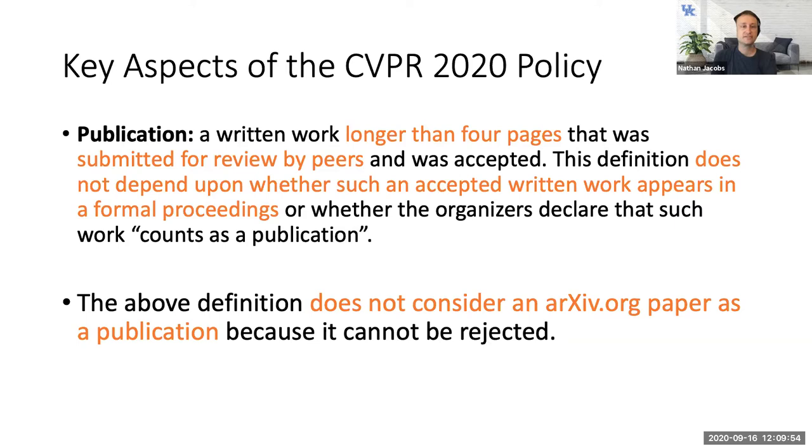Here's a summary of the CVPR 2020 arXiv policy. First, it defines what counts as a publication, since reviewers are looking at related work to understand how the new work compares. Anything that is a written work longer than four pages that has been submitted for peer review and accepted counts as a publication. If it doesn't meet those criteria, it's not a publication and doesn't technically minimize the value of your contribution.